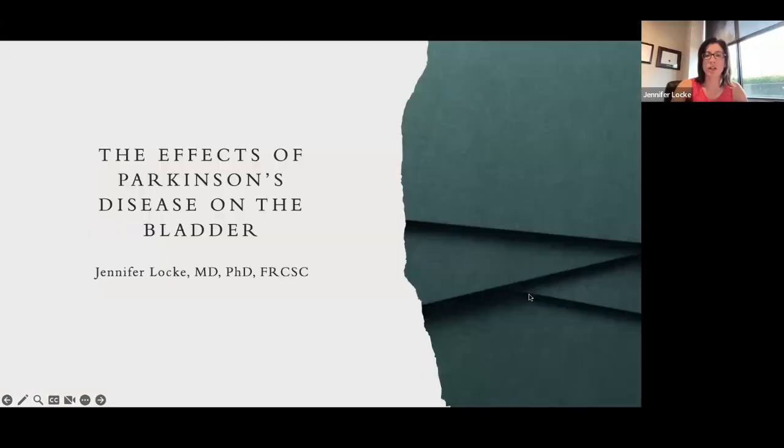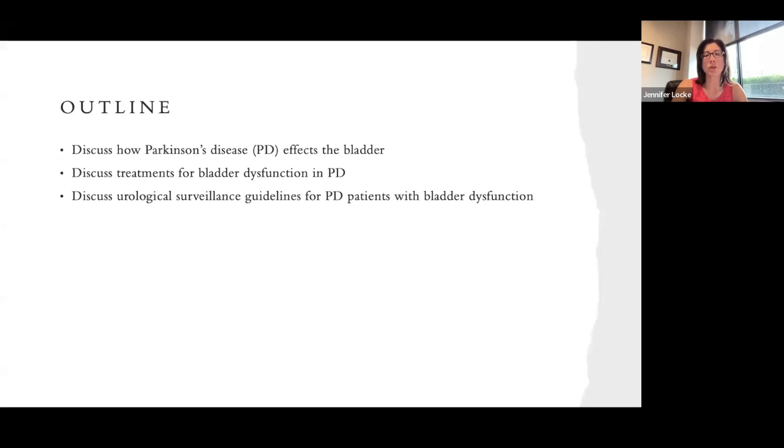Thank you very much for that introduction and thank you very much for having me in your seminar today. I hope that I can give you some information on the effects of Parkinson's disease on the bladder. The goals of my talk today are to discuss how Parkinson's disease affects the bladder, discuss treatments for bladder issues in Parkinson's disease, and then go over some of the surveillance guidelines — what we do to follow patients with Parkinson's disease and bladder issues long term.